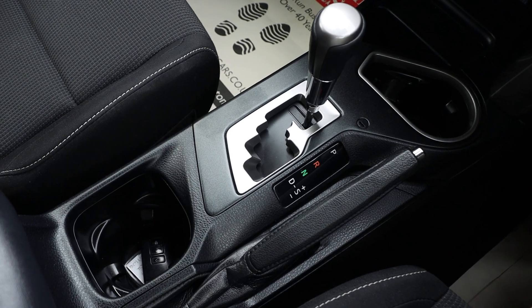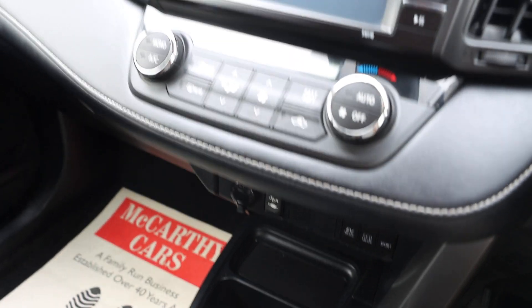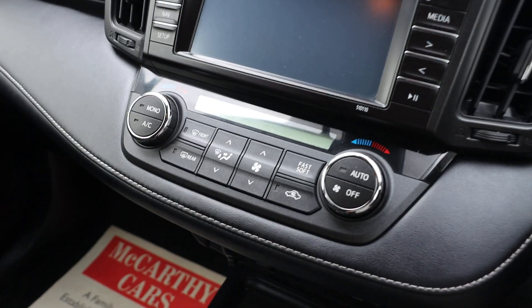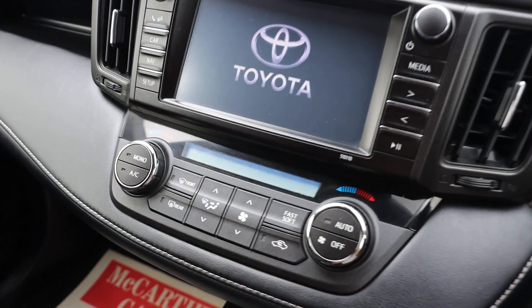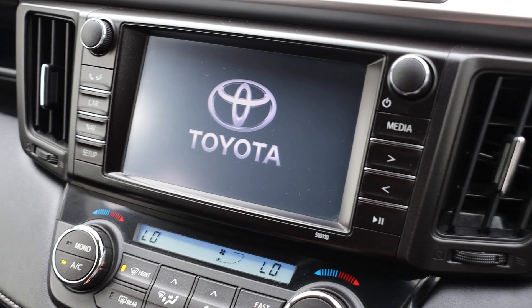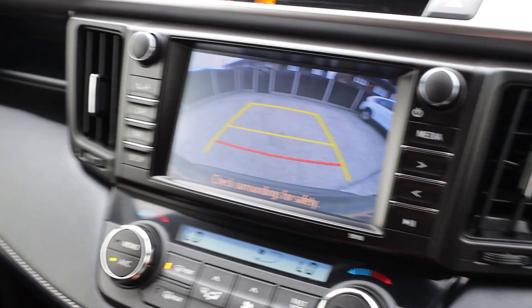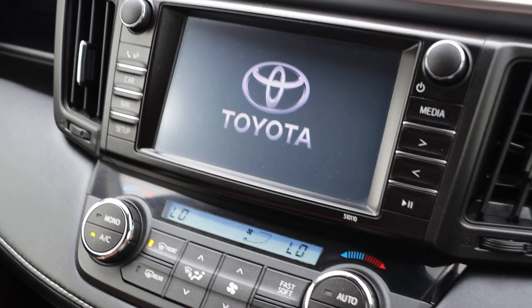The car also has central cup holders, automatic gearbox, USB and aux connection, cruise control, air conditioning, satnav, and Bluetooth audio.